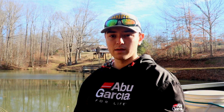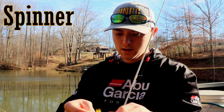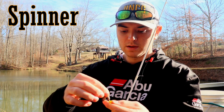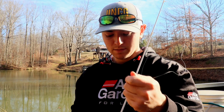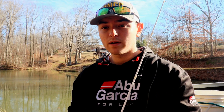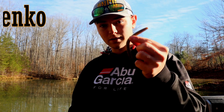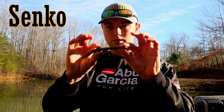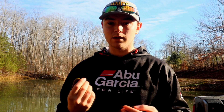A couple of other lures I might use if those don't produce: a little inline spinner — some people call them rooster tails — these do a fantastic job of catching fish in clear water and muddy water. And one more technique I don't want to miss is the good old-fashioned Senko, either on a wacky rig or a Texas rig fished weedless. It doesn't matter — a Senko can catch fish all the time.